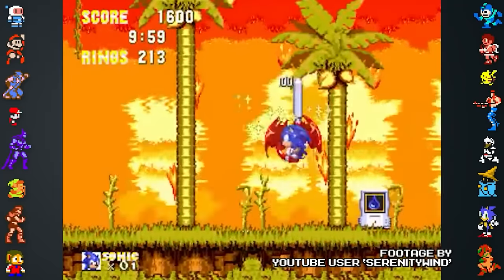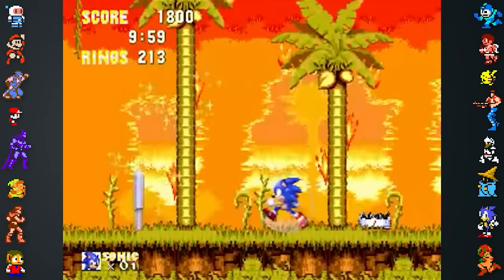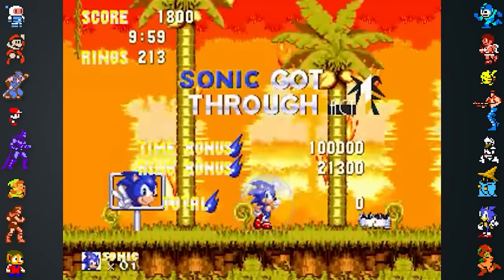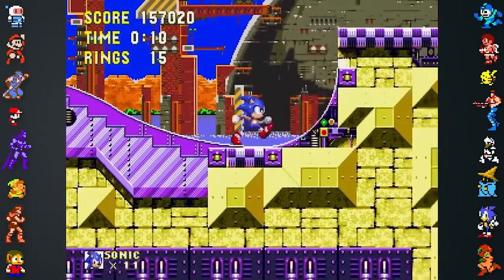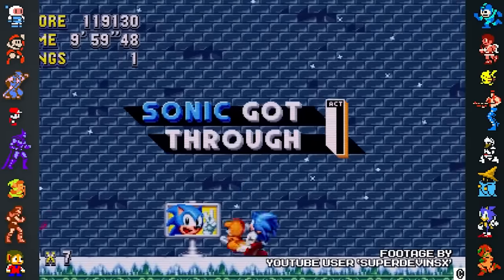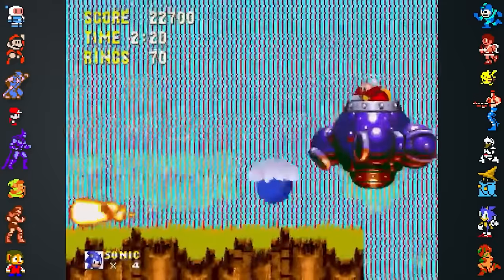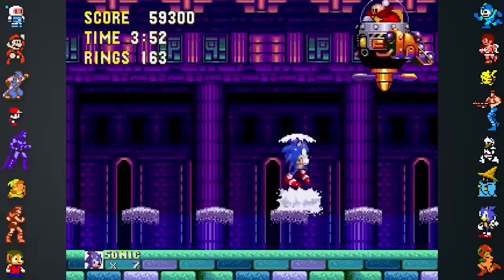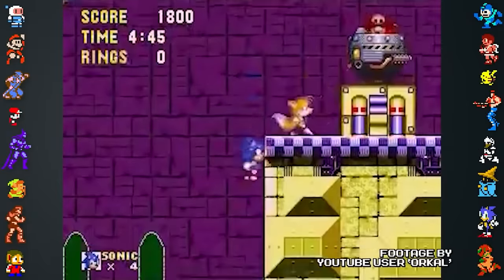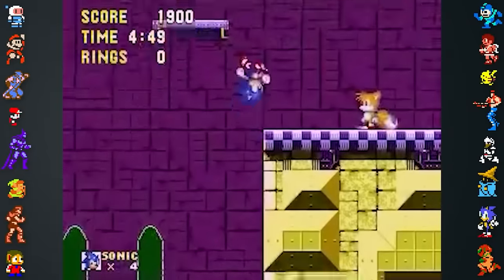In Sonic 3 & Knuckles, completing a level with a time of 9 minutes and 59 seconds — a second off receiving a time over — will grant the player a time bonus of 100,000 points. It's unclear whether this was a mistake or an Easter egg to reward the player for cutting it so close. Regardless, the feature was carried over into Sonic Mania. While Robotnik is supposed to be invincible during cutscenes, it's possible to kill him if the player manages to hit him 256 times. This'll cause the Hit Counter to reduce down to zero where he'll be destroyed, and is most easily done with Tails.